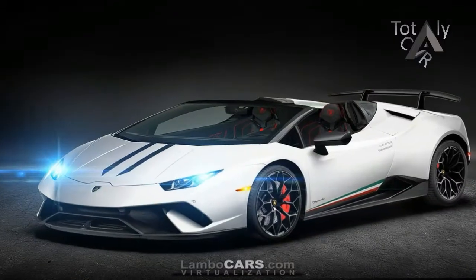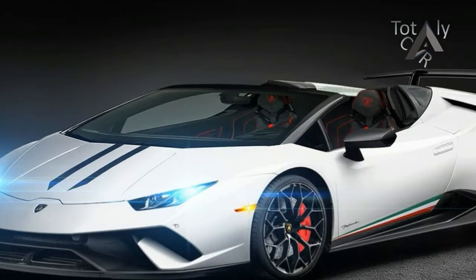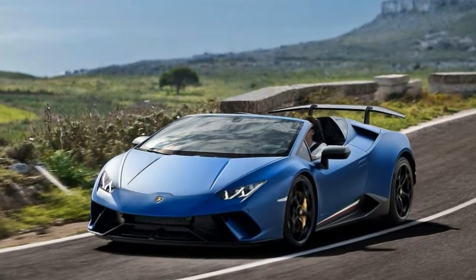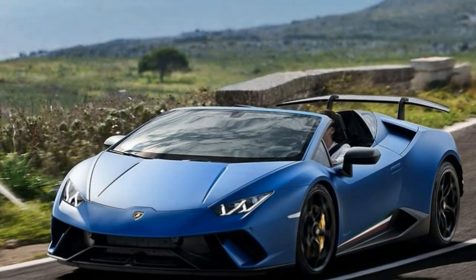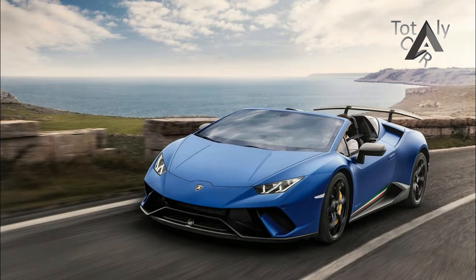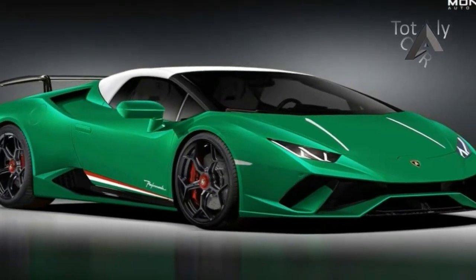It uses permanent four-wheel drive and comes equipped with 640 horsepower and 600 newton-meters of torque. That's enough for the Performance Spider to accelerate from 0 to 100 kilometers per hour — 0 to 62 miles per hour — in 3.1 seconds, 0 to 200 kilometers per hour — 0 to 124 miles per hour — in 9.3 seconds, and a top speed of 325 kilometers per hour.